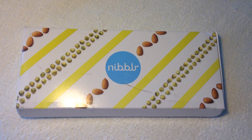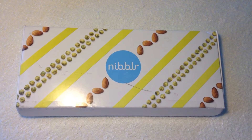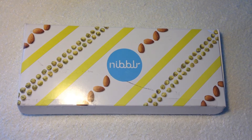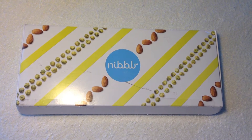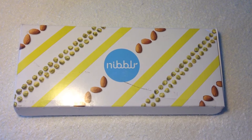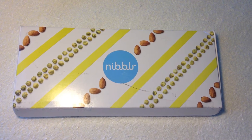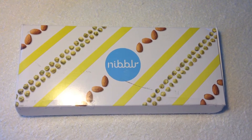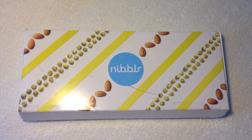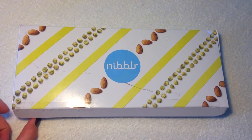Hey everyone, it's Butterfly Renee and I'm coming at you guys with a Nibblr box — it's N-I-B-B-L-R. This is a snack subscription service that you can either get weekly, bi-weekly, or monthly. I get it monthly so I can share with you guys. It's amazing high quality snacks and it is six dollars a month, but I was lucky and I get it for three dollars and 33 cents a month because I got a LivingSocial deal. Anyways, let's go ahead and check out what's in this month's box!